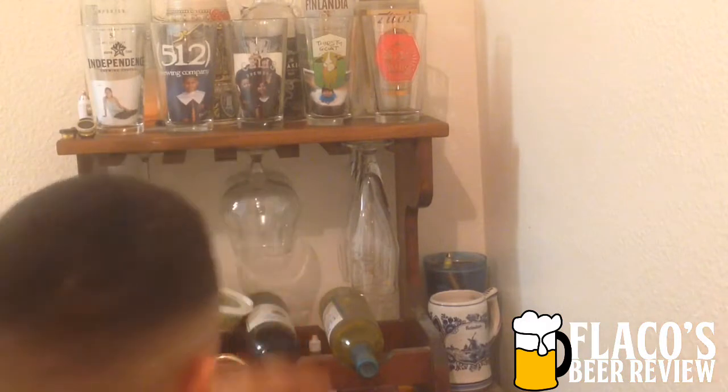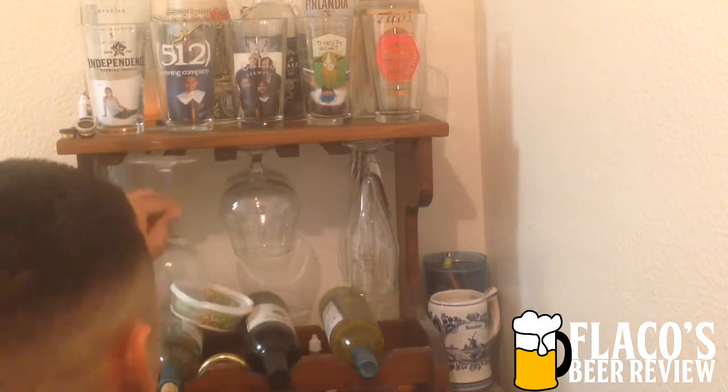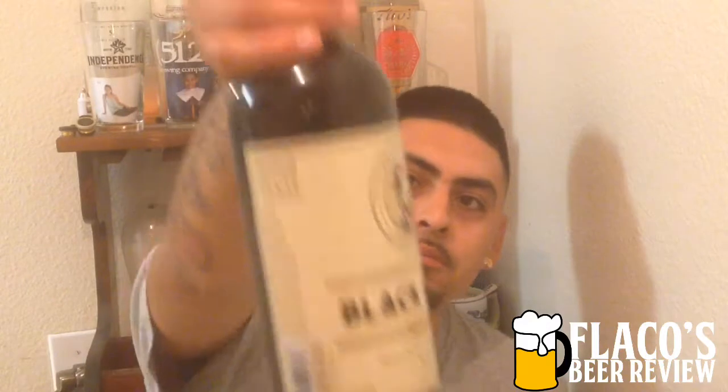It says serve at 45 to 55 degrees and use a tulip glass. I don't have a tulip one but the closest I have is this wine glass, so that'll have to do. This is batch number 15, bottled 12/2014 — so about three years old.